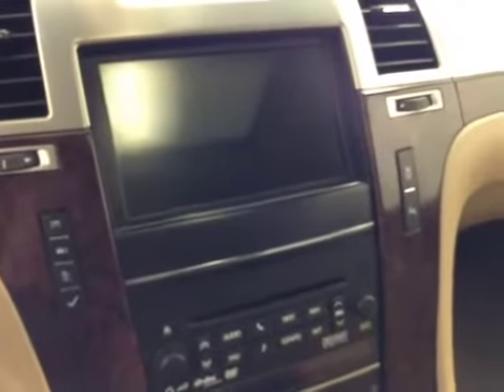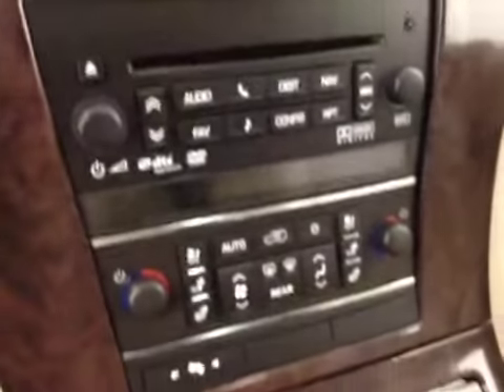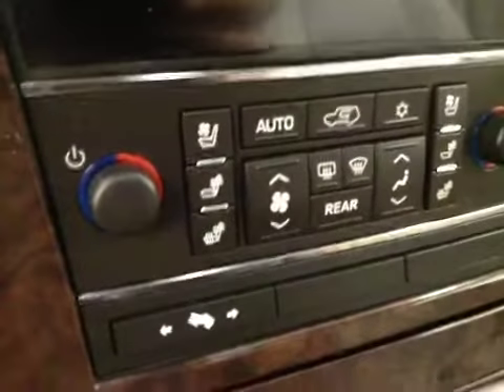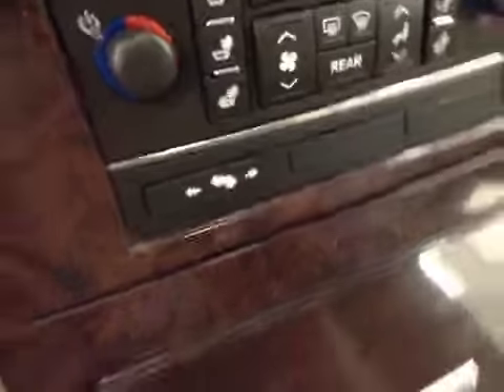Got a touchscreen AM FM radio with CD player, auxiliary, and USB capabilities. Traction control and park assist. Dual zone electronic climate control. Heated and cooled seats. Power adjustable foot pedals.